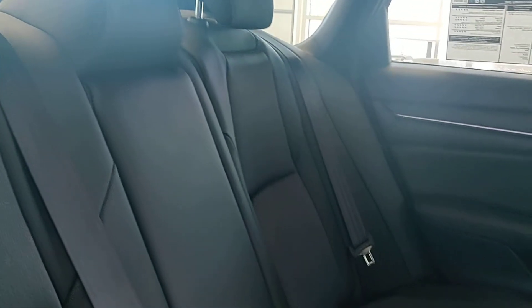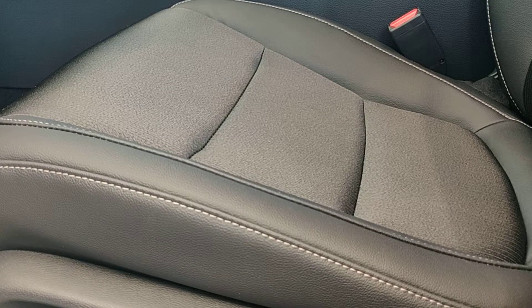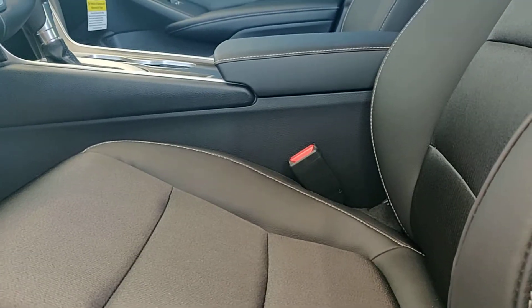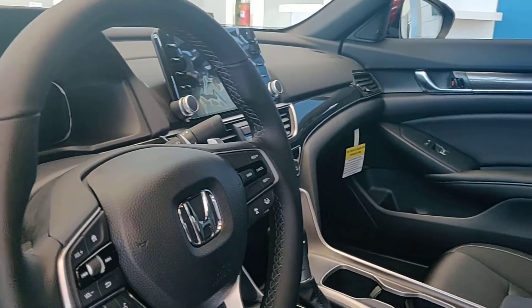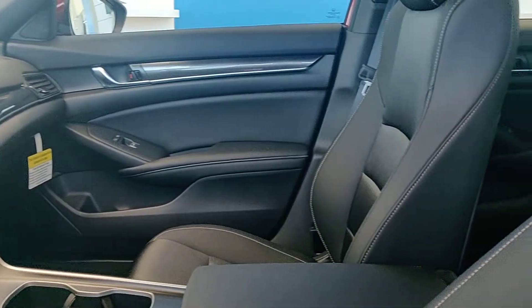Also on the Sport trim, you're going to have the combination of cloth and leather. The leather sits in all the perfect places — on the armrests, on the outside bolsters of the seat — with those being the areas that you touch the most, you don't have to worry about anything when it comes to cleaning up those particular areas.